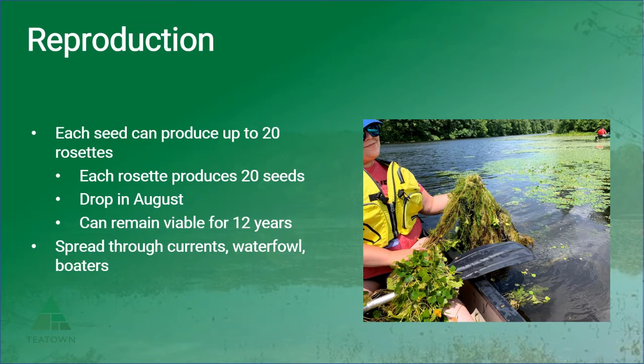Entire rosettes are regularly seen attached to boat motors and trailers. The timing of the release of seeds is crucial for managing this plant, because this is the most likely means for growth of an infestation. Removing the rosettes before they drop seeds is paramount to achieving eradication.